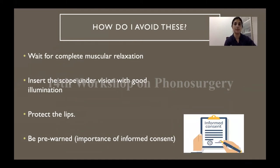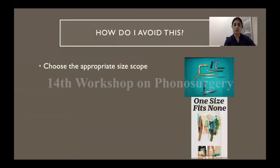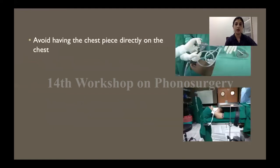In certain situations — some dentition, neck anatomy, etc. — you know it is going to be a difficult case, so it's better to pre-warn patients that some complications can happen. For example, patients with protruding teeth, missing teeth, or implants should be warned about possible dental injuries. Choose the appropriate size scope for that patient — one size fits none, and it's good to have a variety of scopes ready. For prolonged surgery, it is a good idea to loosen or release the suspension system in between. Dental protectors for the upper alveolus, either the silicon or metal variety, can seriously reduce the incidence of complications. Avoid having the chest piece resting directly on the chest; using a Mayo stand or a table across the patient's body is a good idea.